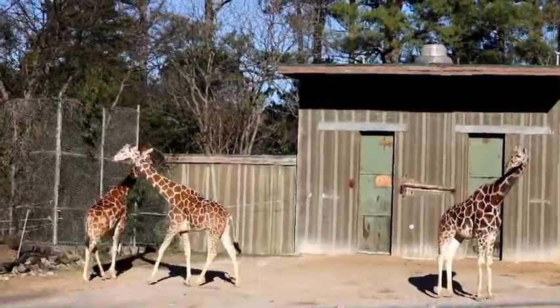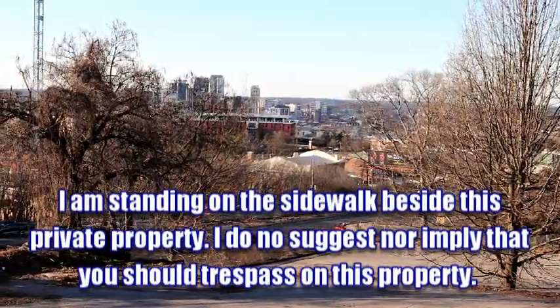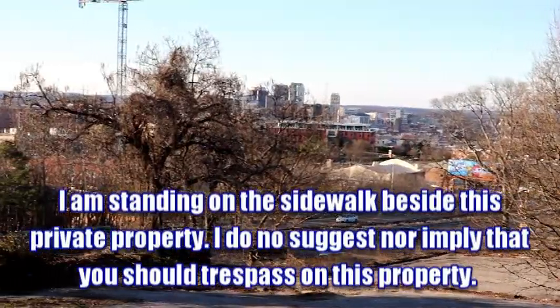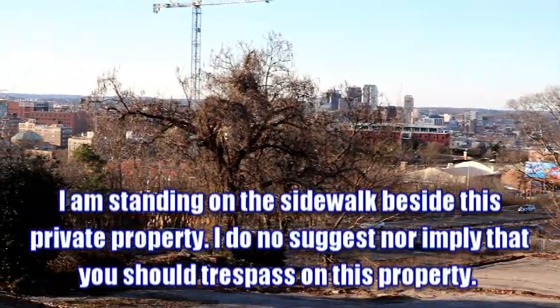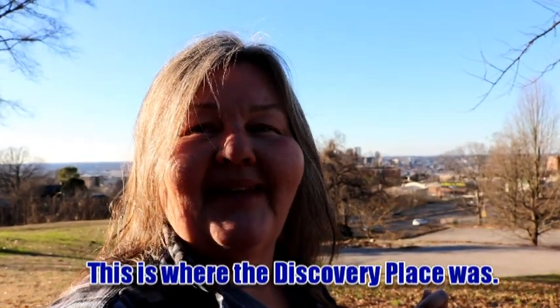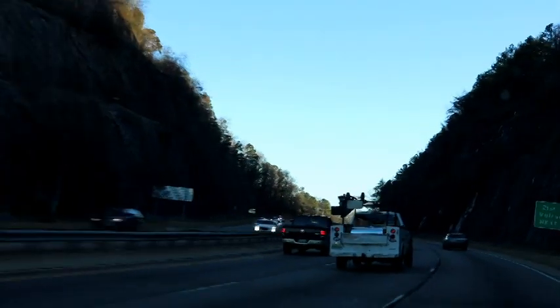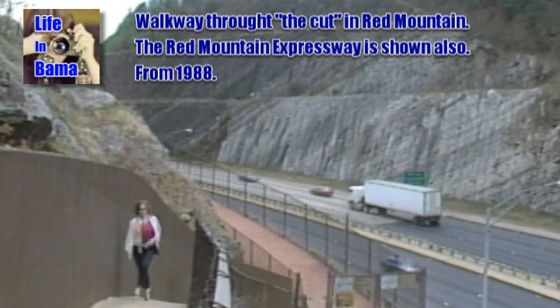We'll go up to where the Discovery Place was and look at the city from the cliff that it's located on. This is the footprint of this discovery museum, and this is where the dinosaur would have been — our friend Sinclair, that became Seymour, on top of Red Mountain. Just below us is the cut of the Red Mountain Expressway, and behind us in the distance you can see the city of Birmingham. When the Red Mountain Museum was opened, a walkway along the mountain was opened up right over there.